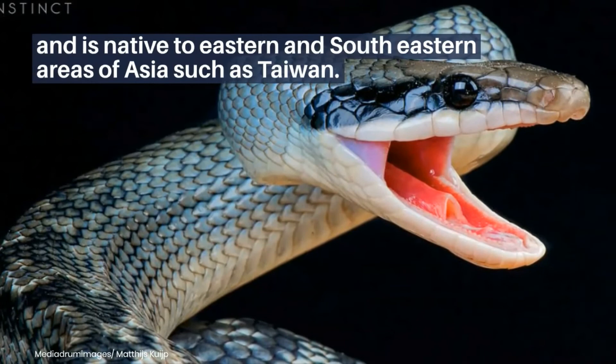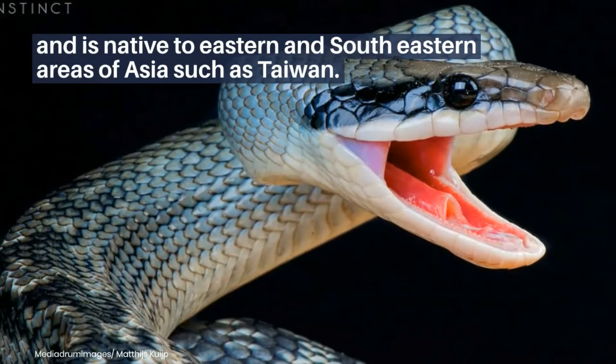Beauty rat snake, which has a long and thin body, and is native to eastern and south-eastern areas of Asia such as Taiwan.